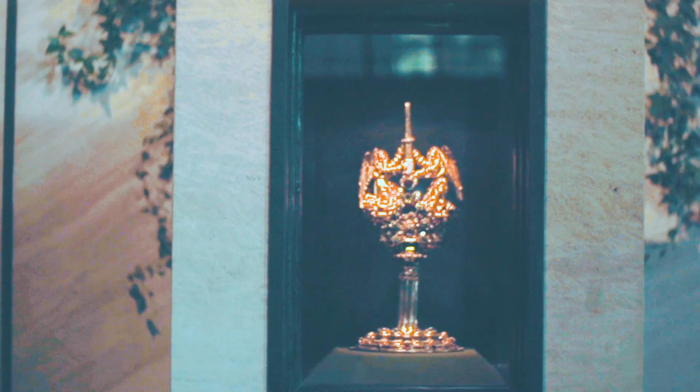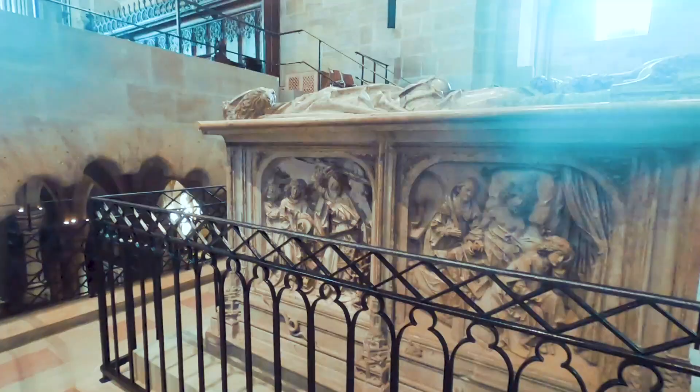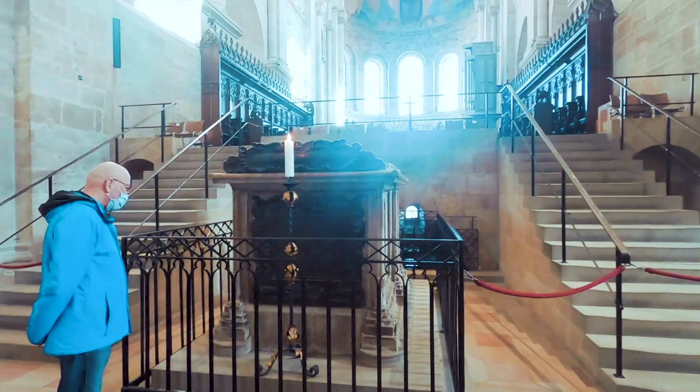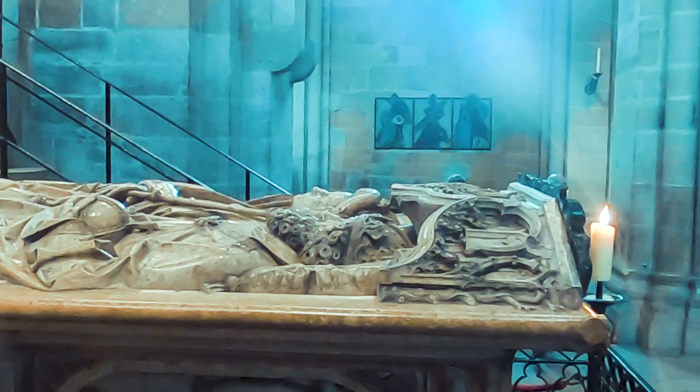One of the most notable works of art of the cathedral is the tomb of Emperor Heinrich II, the founder of the cathedral, and his wife, Empress Kunigunde. It was made by sculptor Tilman Riemenschneider from polished Solnhofen limestone and marble from the Franconian Jura. It took him 14 years to carve, between 1499 and 1513. The tomb, located near the Eastern Choir, is slightly higher than the floor level because below there is a crypt.